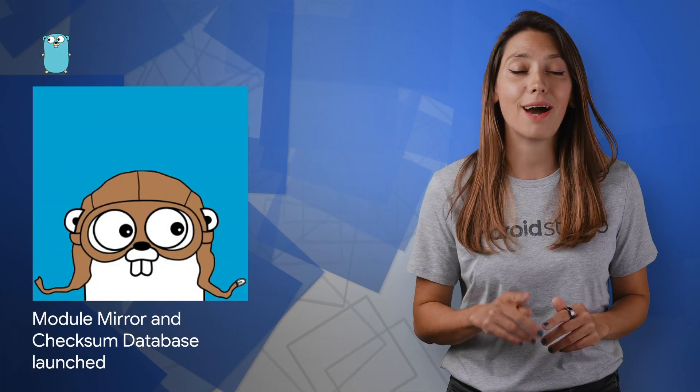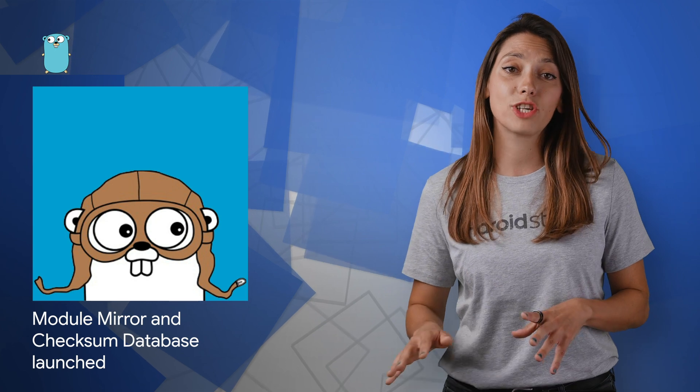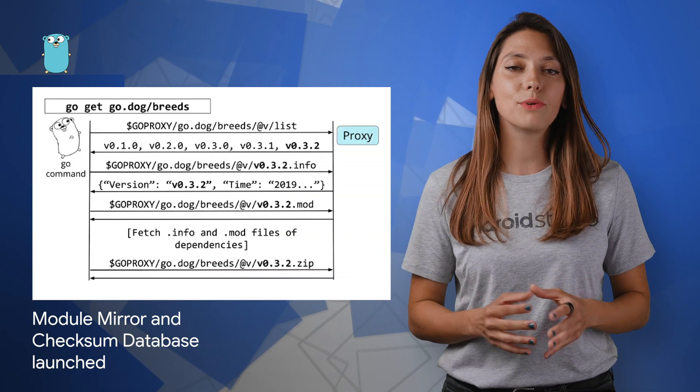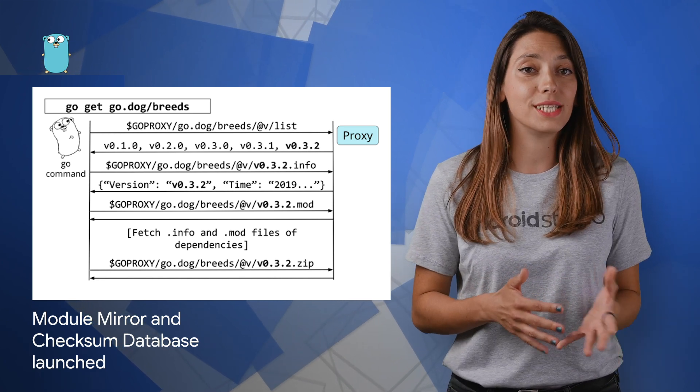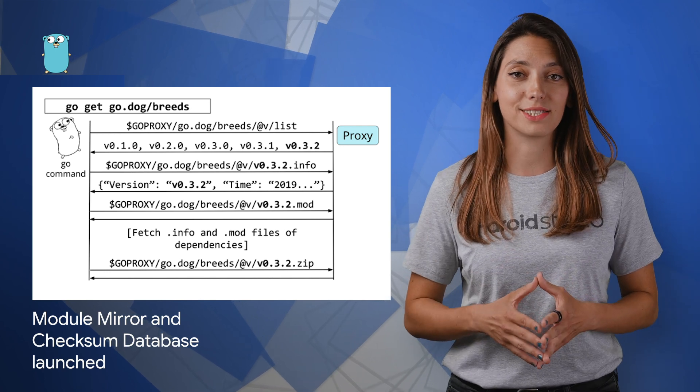Go developers will be happy to hear that module mirror, index, and checksum database are now production ready. The Go command will use them by default for Go 1.13 module users. Check out the post for details and benefits of using these services.